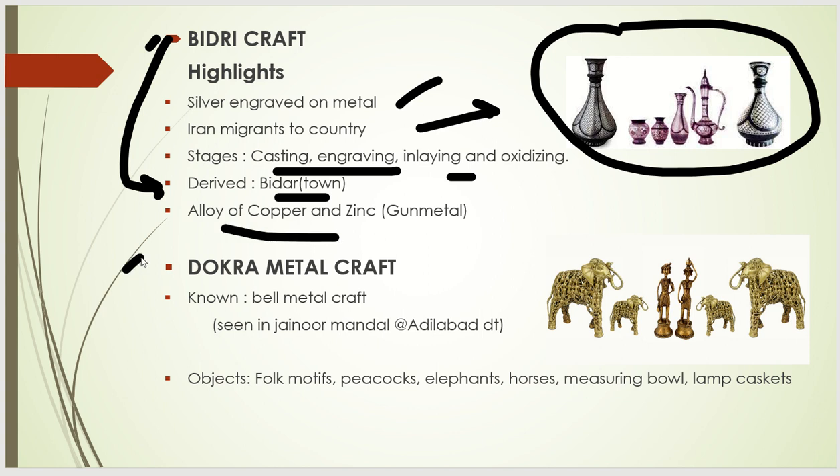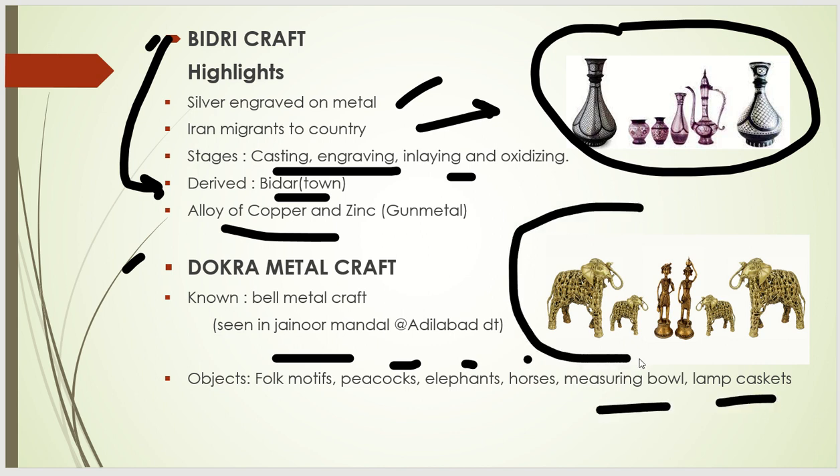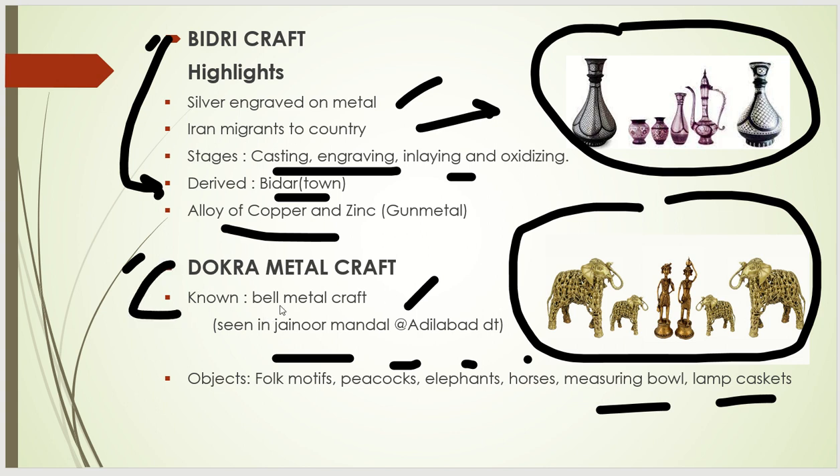The next topic is Dokra metal craft. The main objects include folk motifs, peacocks, elephants, horses, measuring bowls, and lamb caskets. It is located in the Adilabad district. An important exam point is that Dokra metal craft can also be called as Bell metal craft.